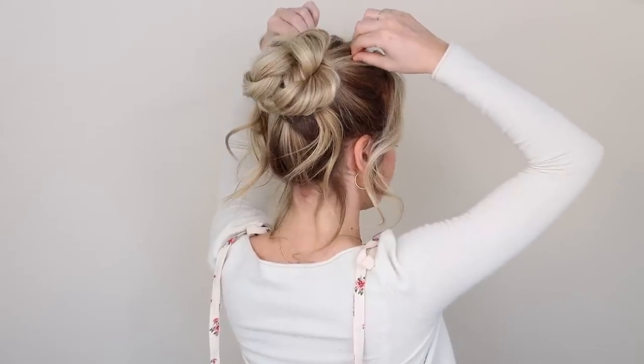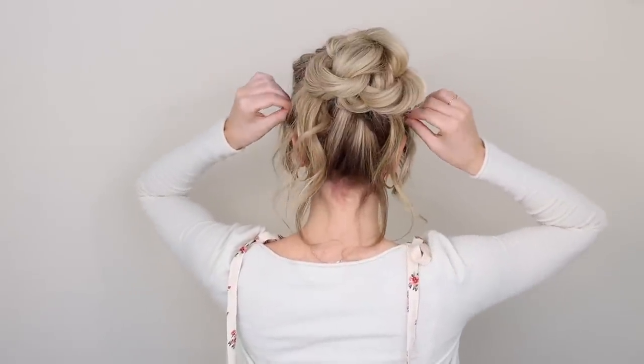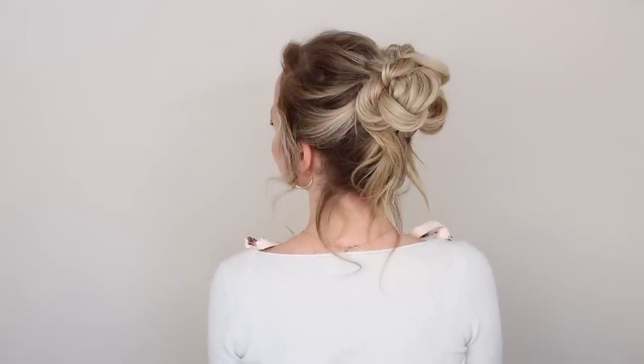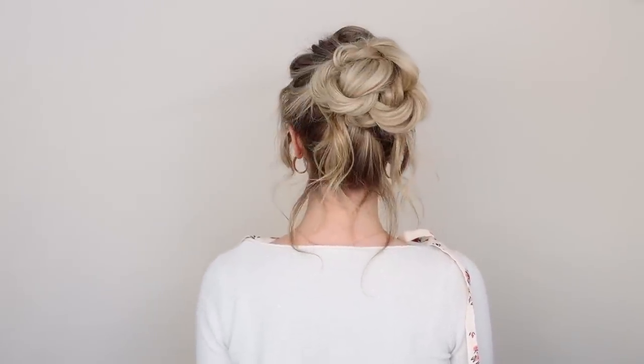Pull on the hair at the top, sides, and back to really loosen up the look. When I think of a hot summer day, this is the hairstyle I imagine — I love how effortless yet beautiful it is. I really can't wait to see your recreations.